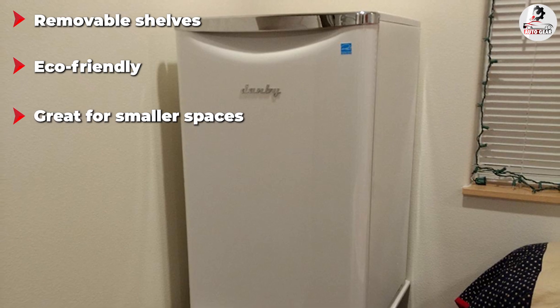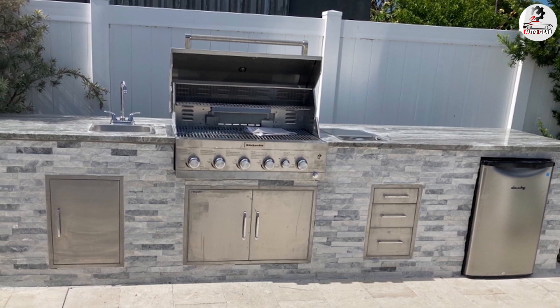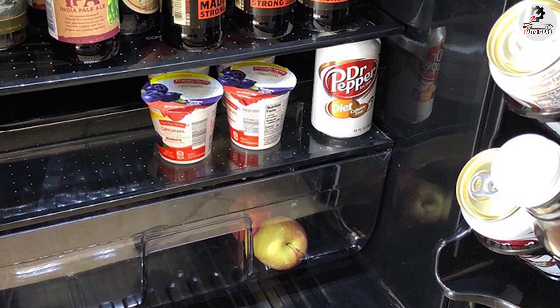Speaking of the interior, the Danby fridge has two full shelves and a half shelf. All of the shelves can be taken out and placed at different heights so that the fridge meets your needs. The two full shelves can fit large water bottles and offer plenty of space for food and snacks.